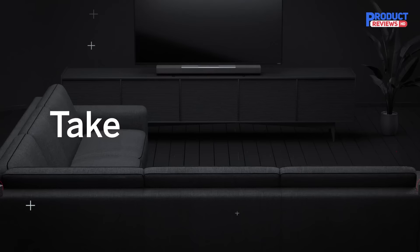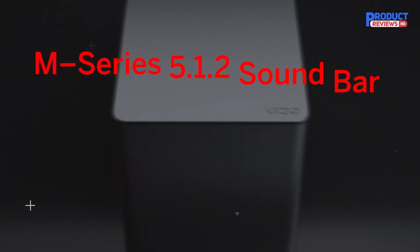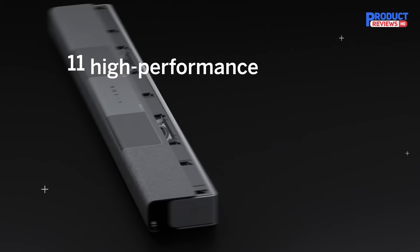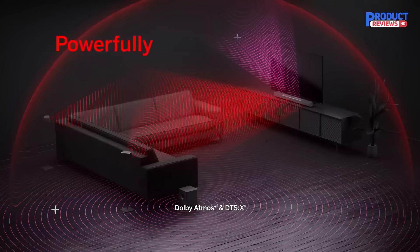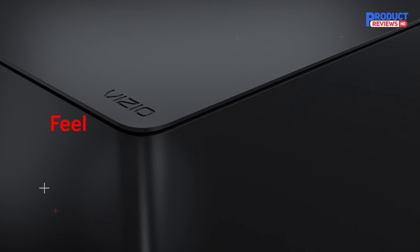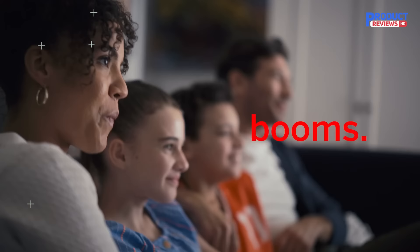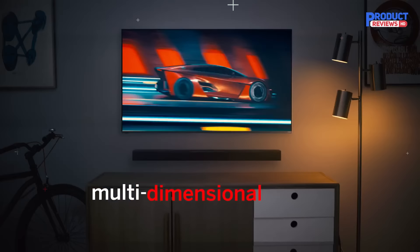Our recommendation number four is the Vizio M Series 5.1.2 Dolby Atmos soundbar. There are a lot of Atmos soundbars on the market now, many of which are quite affordable, but just because they support the standard doesn't mean they can play it to full advantage. Take the Sonos Beam Gen 2 for example — while it sounds very good, it can only emulate Atmos effects using digital processing, as it lacks height speakers. If you want true Dolby Atmos sound in a soundbar, you need to look at systems with dedicated height speakers.